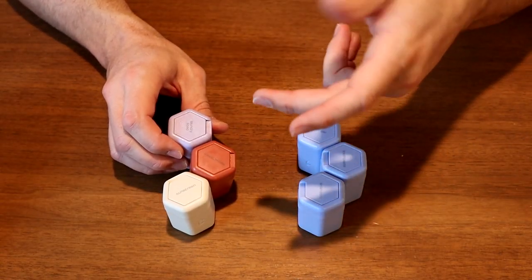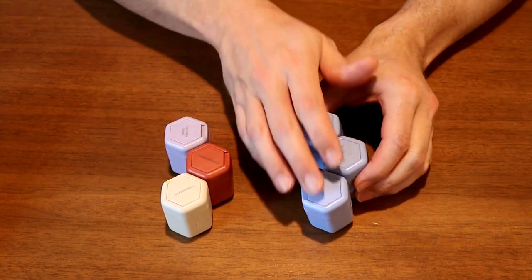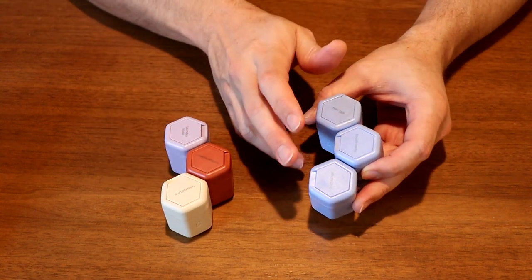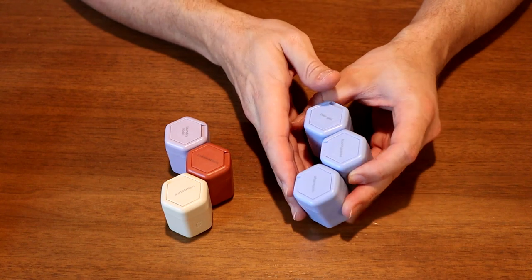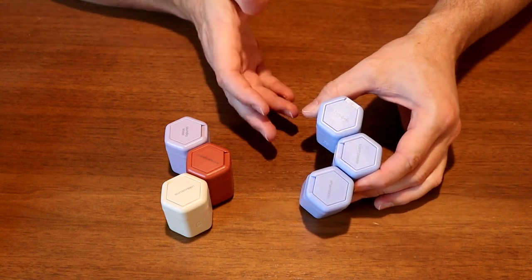I chose to color code mine by theme. I have yellow like sunscreen, like the sun; red for medications; lavender for laundry; and these three blue ones — toothpaste, shampoo, and hair gel. I made them blue so they're easy to identify — I can just grab the blue ones when I'm heading to the shower.